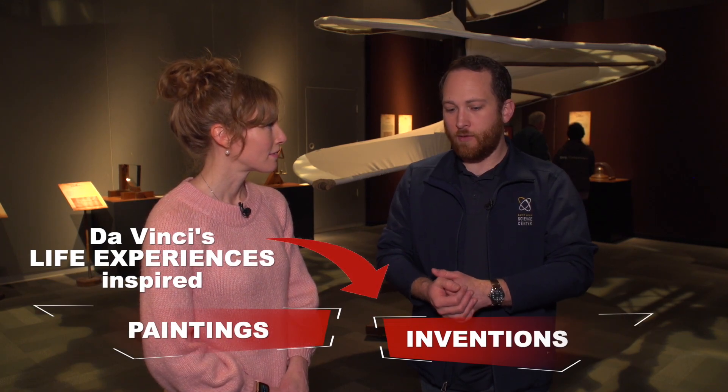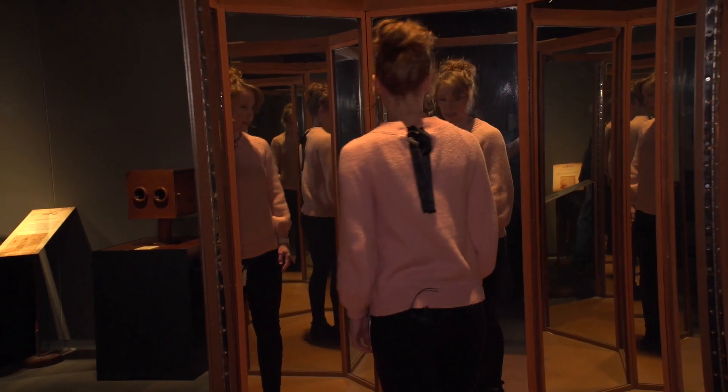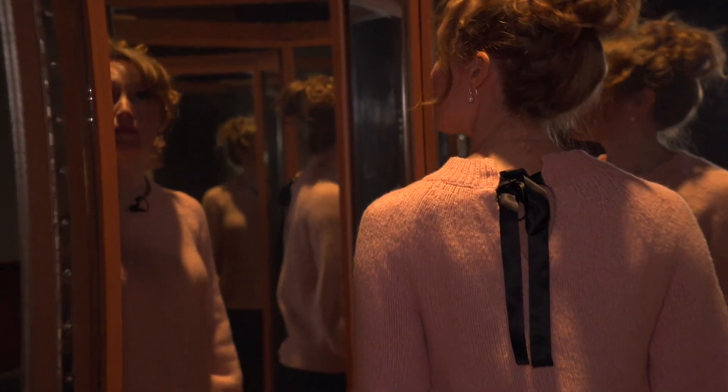He didn't come up with these things out of nowhere. He built himself a history of experiences that he then drew on to make these paintings, to make these machines. And I think that anybody can do that as long as they concentrate hard enough and are really cognizant of the world around you.